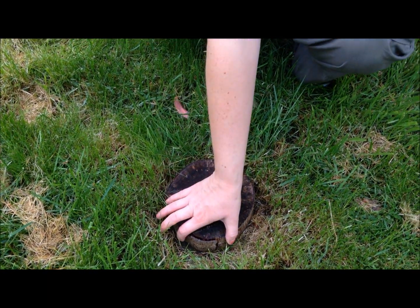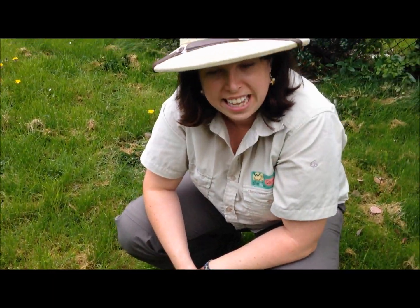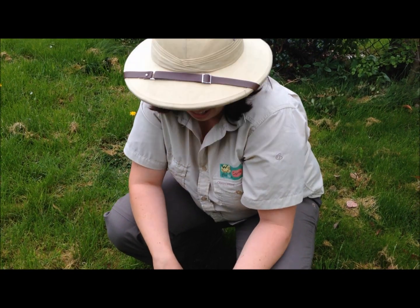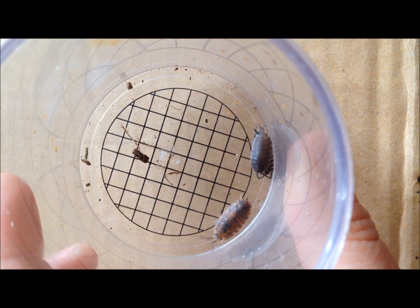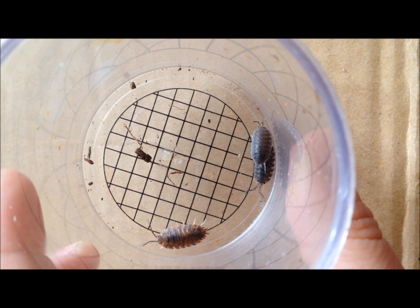As you probably know, red ants can give you a little bit of a nip, so obviously be careful if you come across any red ants. Woodlice are brilliant creatures that you might find in your garden.